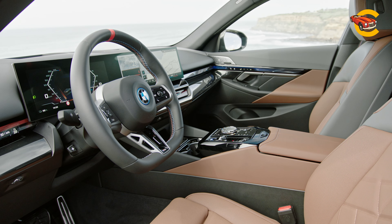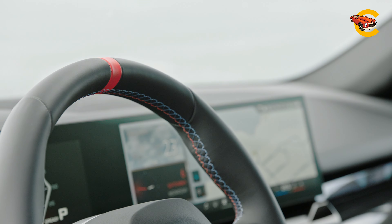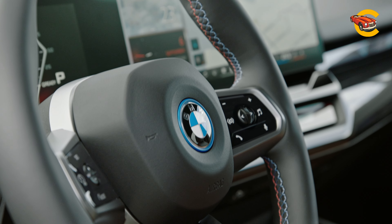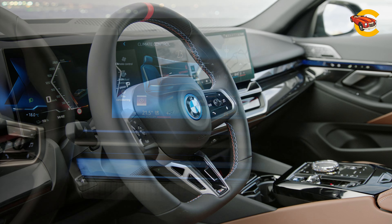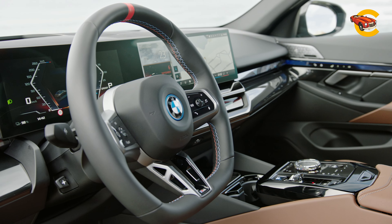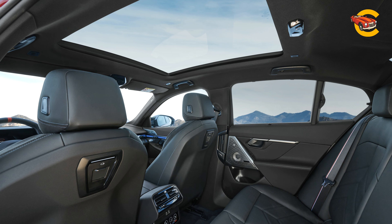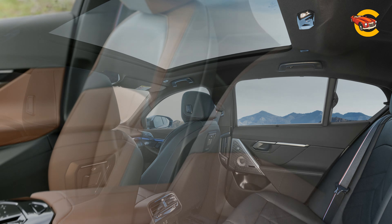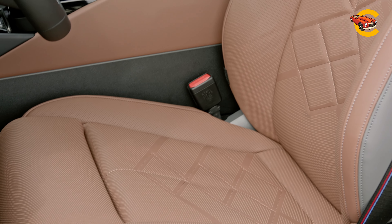Our chief complaint about the previous generation 5 Series was that it sacrificed some of its athletic road manners in the name of comfort. But BMW has figured out a way to engineer some of that driver-first ethos back into its sedans. Although the current 5 Series is still relatively fresh, receiving its most recent revision only a couple of years ago, this ground-up redesign is intended to keep it competitive against rivals such as the Audi A6, the Genesis G80, and the Mercedes-Benz E-Class, the last of which has also been fully redesigned this year.